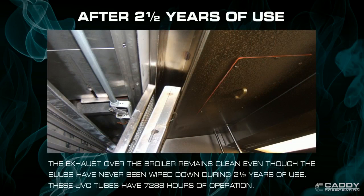After 2 and a half years, the exhaust over the broiler still remains clean, even though the bulbs have not been wiped down. The UV bulbs give you between 7,000 and 8,000 hours of cooking time before the audible alarm warns you to change them.